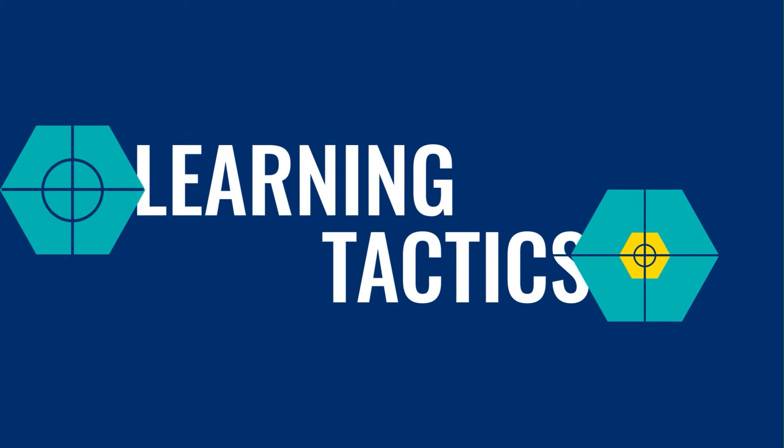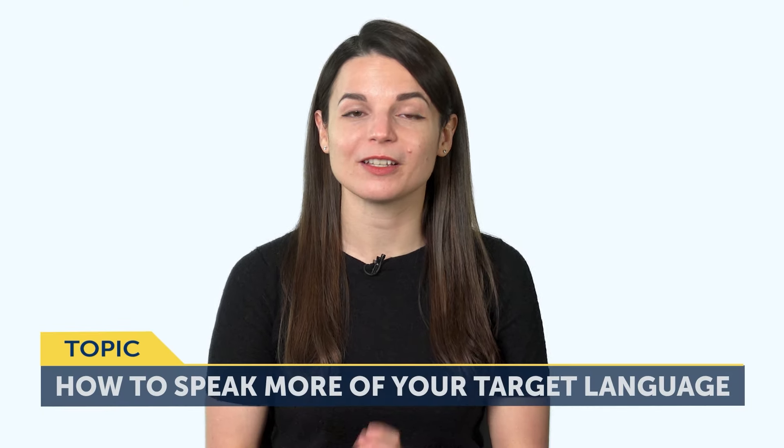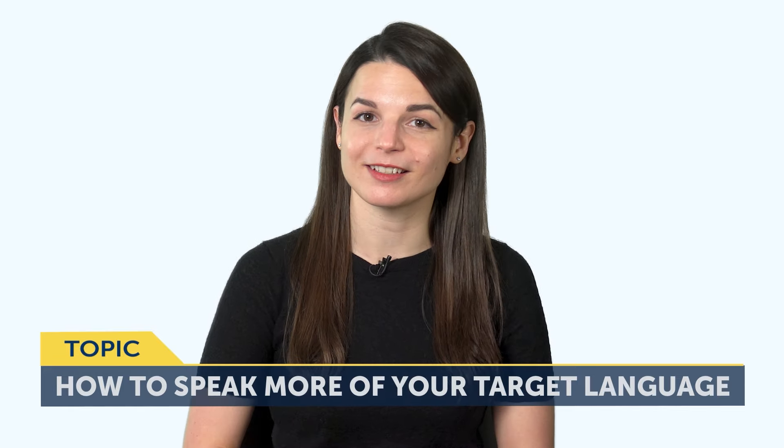Okay, let's jump into today's topic: how to speak more of your target language — specificity and can-do checklists. Every learner wants to speak more in their target language, and yet speaking is almost always the weakest skill for most learners. So how do you fix this? How do you speak more? Keep watching — these tips will apply to solo learners and those with a conversation partner.